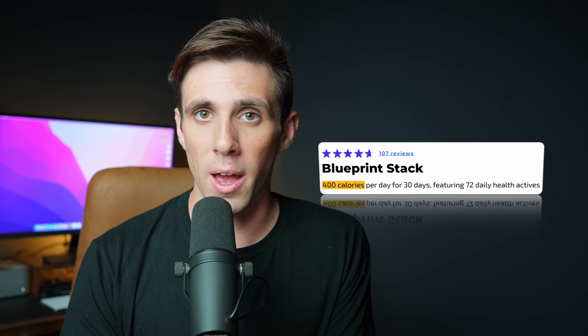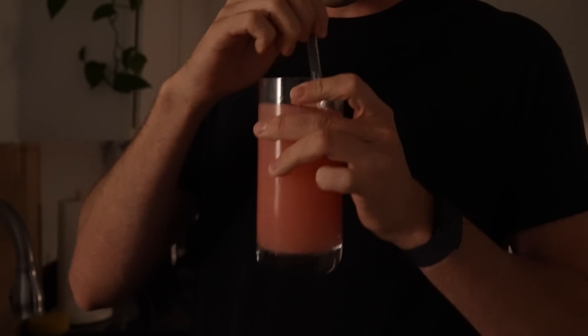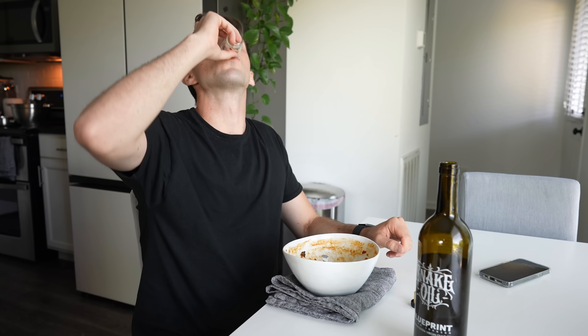This is what $361 a month buys you with the Blueprint Stack. With the full stack, you get about 400 calories a day of consumable items and eight pills to take. The food items include nutty pudding mix, longevity mix — which is basically a bunch of pills combined into a drink form — this nut and berry mix, which is freeze-dried blueberries with walnuts and macadamia nuts, and Blueprint's extra virgin olive oil, which is branded as snake oil. The eight daily pills include essential capsules, essential soft gels, an NMN ginger and curcumin pill, and a soft gel that has red yeast rice and garlic in it.